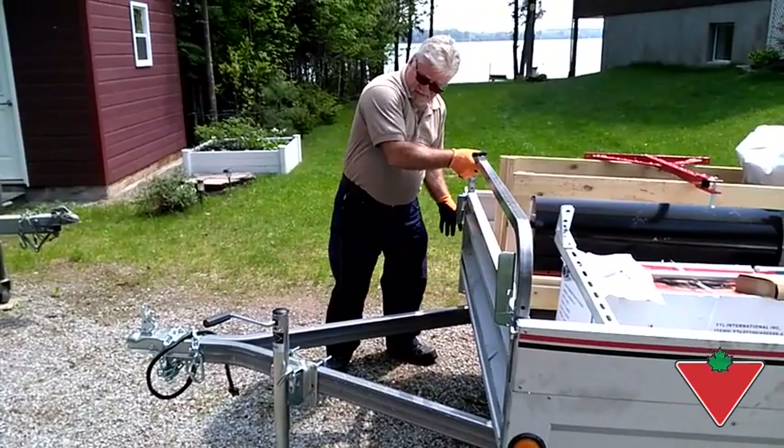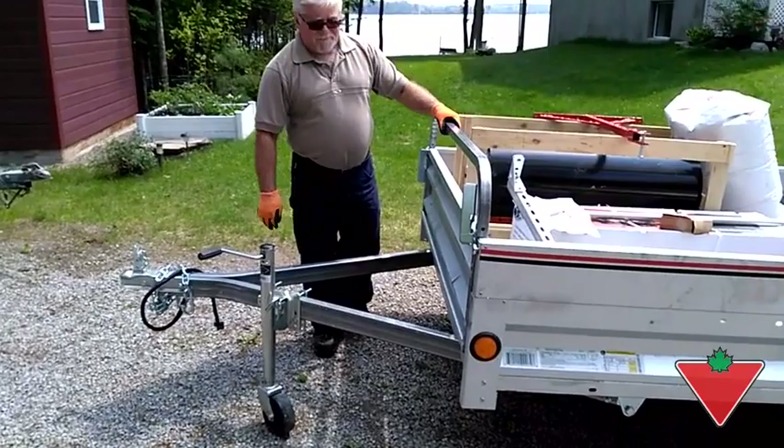The only difference that I've done is I've added a tongue jack to make the trailer a little bit more maneuverable.